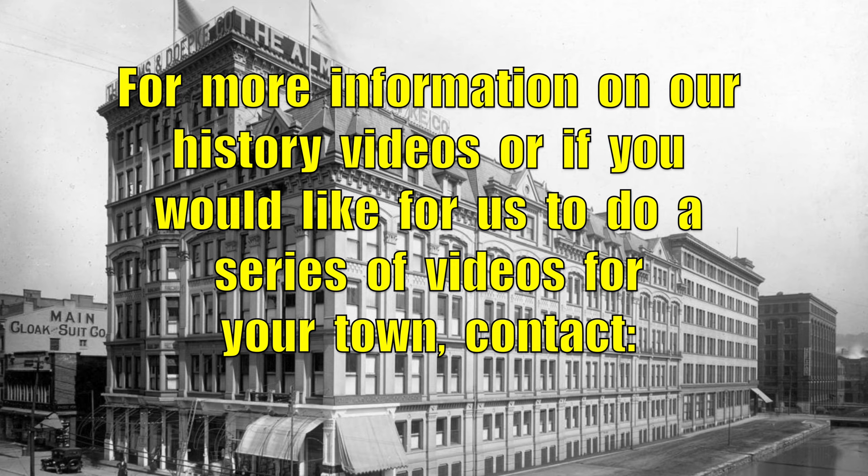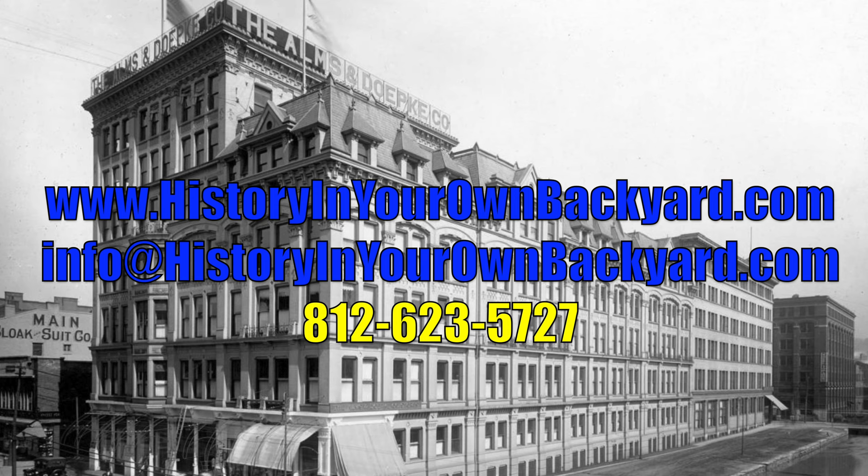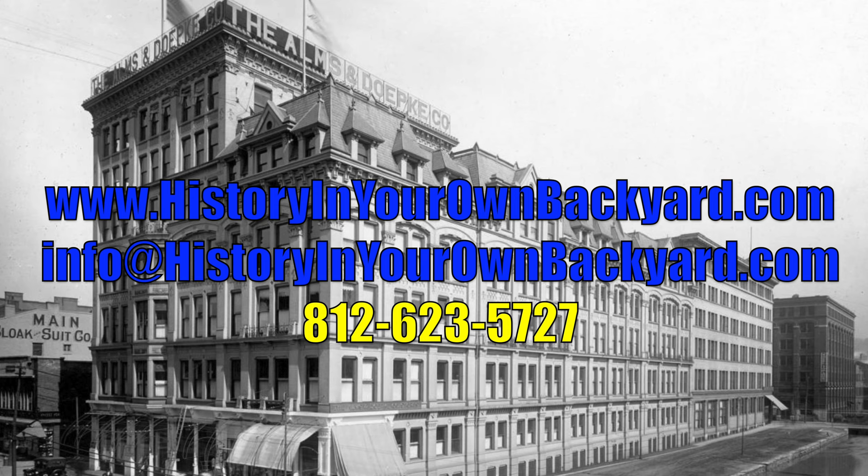Thanks for watching another edition of History in Your Own Backyard. We're going to say goodbye to you from downtown Cincinnati, Ohio and the former Alms and Depke building. This has been Spencer Johnson — it's been a pleasure. And remember, travel slowly and stop often. We'll see you next time.